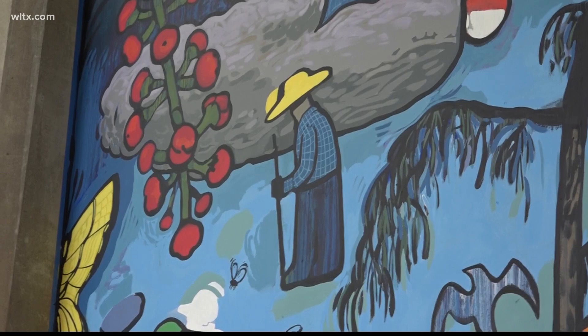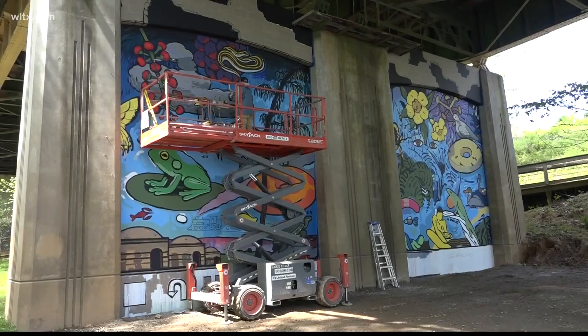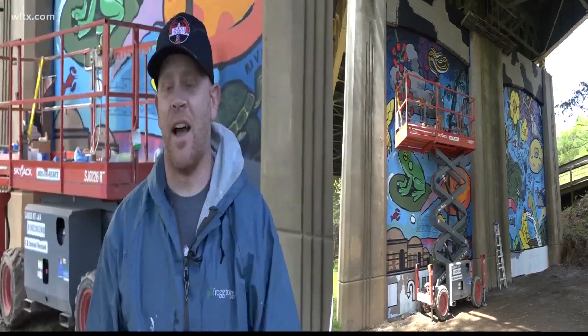He tells me he's dedicated this artwork to his grandparents, who lived near the river and would take him to the botanical garden growing up. "I've always, since I was young, just liked to draw. I think it was a way to kill time. I didn't have a TV for a long time, like until I was in high school."